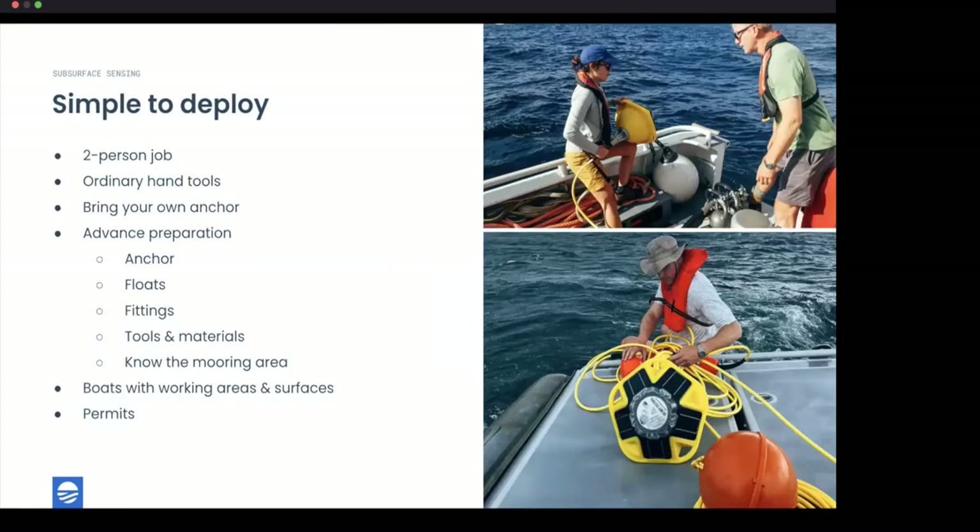Thanks, Isabel. Colin here — deployment is straightforward. As you saw with Zach, the device is lightweight and can be handled by one individual. The cords and floats are lightweight gear, making this truly a manageable single-person operation on a boat at sea, though it goes more smoothly with two people. The tools needed are simple ordinary hand tools — pliers and standard screwdrivers — really all you need.